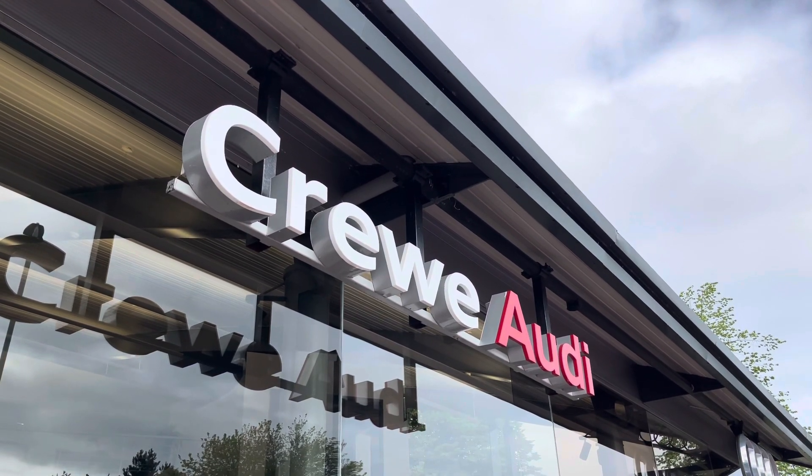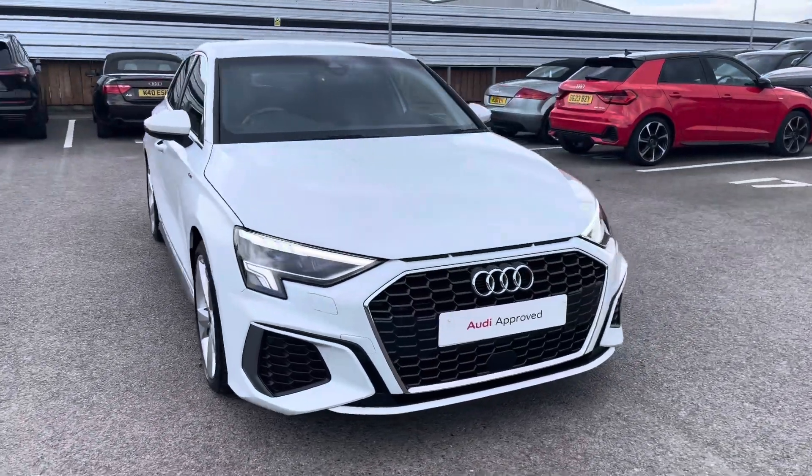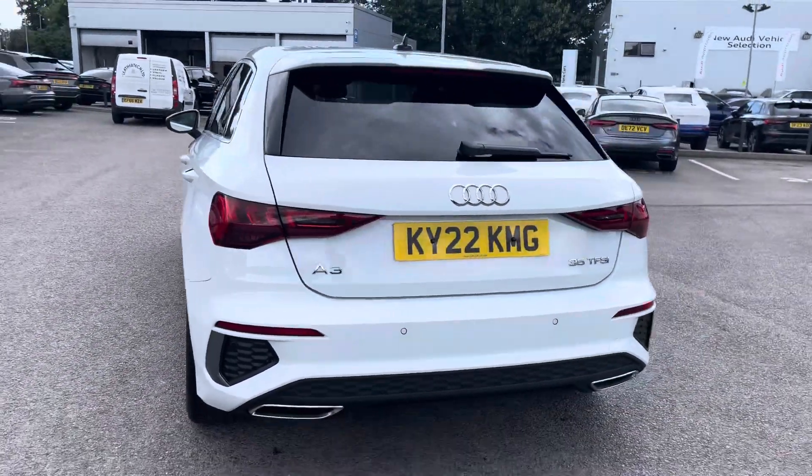Hi, I'm Jess from Coraldi, and today I'm going to be taking you around this approved used vehicle. Here we have the gorgeous Audi A3 Sportback S-Line 35 TFSI with the impressive 150 PS, finished in the beautiful Glacier White Metallic.